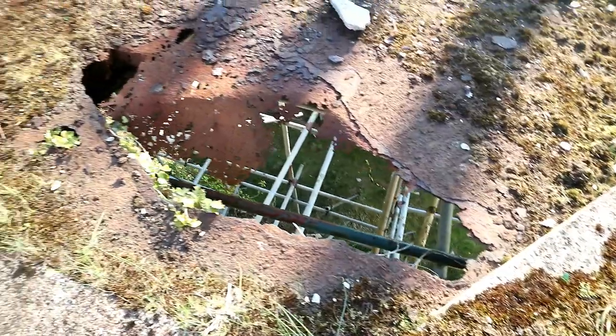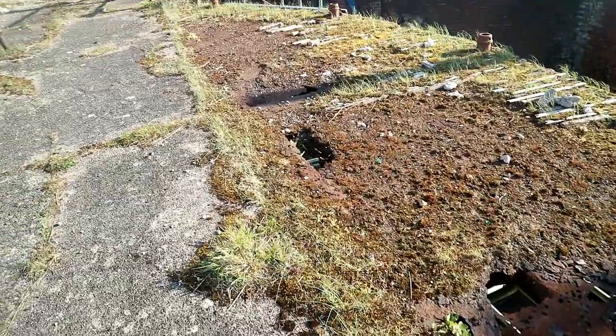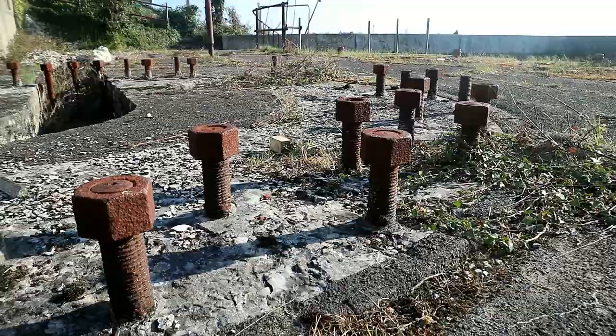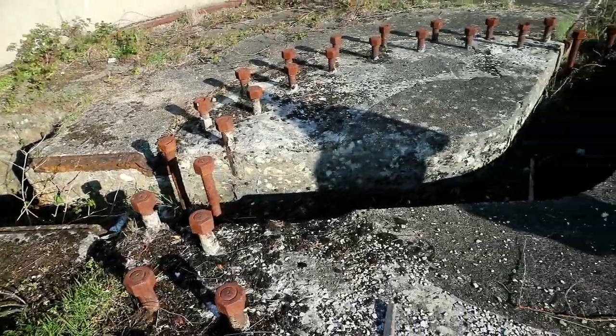We could also see the circular positions for the five heavy guns. Some were dangerous to walk on as the metal had rusted away. Sadly, there were no guns to see themselves, but it was crazy to think that this is one of the ways England protected itself during the wars, and how little it has been reduced to now.